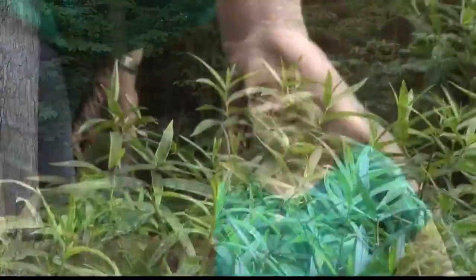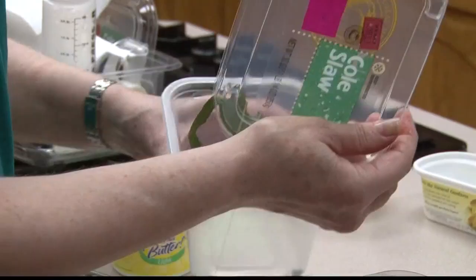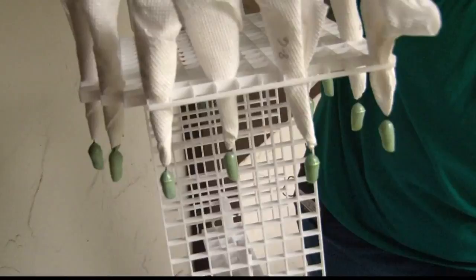Gretchen starts out each summer by finding the butterfly eggs, then helps nurture them through their entire growing cycle — to caterpillar, when she feeds them every day. 'I have to watch the eggs to hatch so that I can feed them right away. One day I had about 30 eggs hatch all at the same time, and that's a lot of work.' Then from caterpillar to chrysalis, and then a butterfly. 'From the time they hatched until the time they go into their chrysalis is about two weeks. Then they're in the chrysalis for about 10 days to two weeks, and then it's a butterfly.'